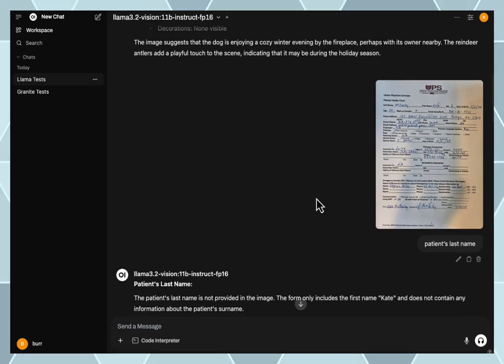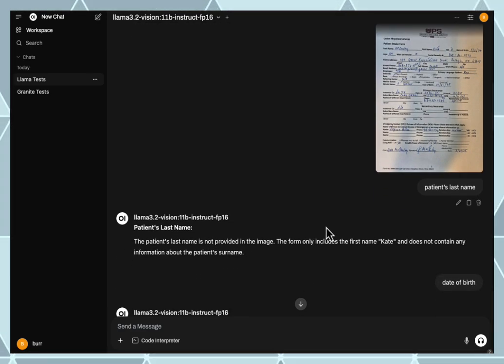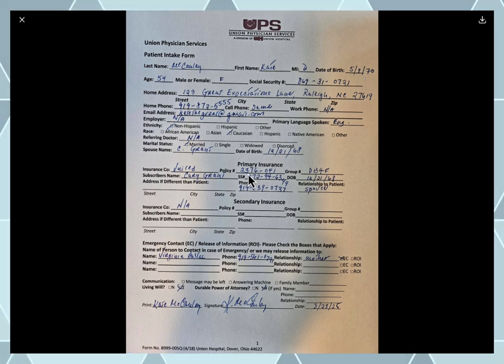We then ran a test with handwriting recognition. You can see here the first name it picked up was Kate; it did not pick up on the last name, and that's fair — it was a little hard to read. Let's blow that up a bit: last name, first name, date of birth right there — and the primary insurance.